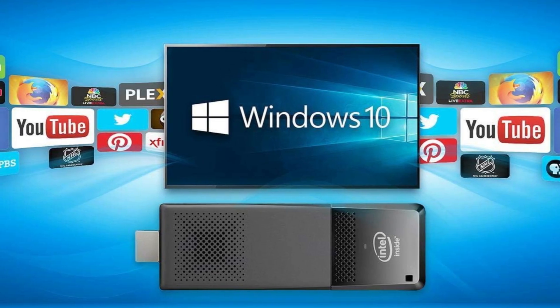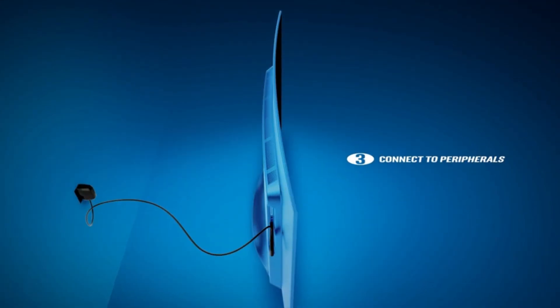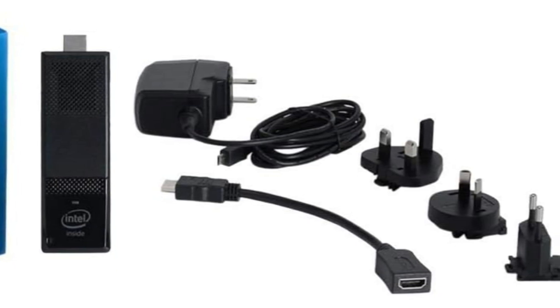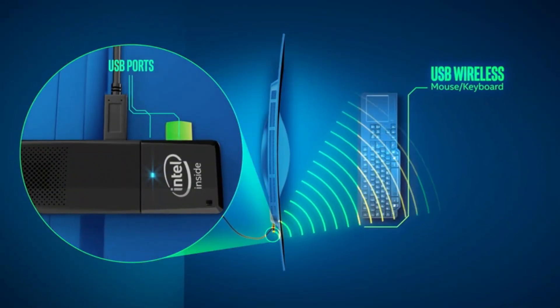Browsing web pages is a real pleasure since you have a huge screen for it. This tiny device turns any HDMI TV into a functional computer. The total memory capacity of 32 GB gives you enough space to store your most important files and access them at any moment.